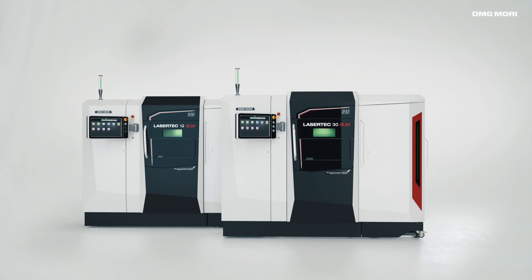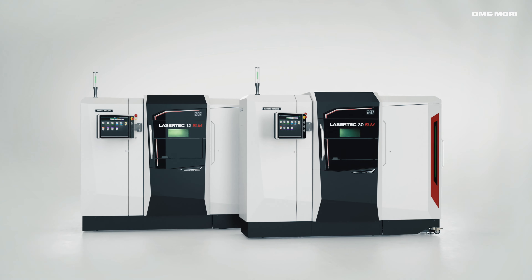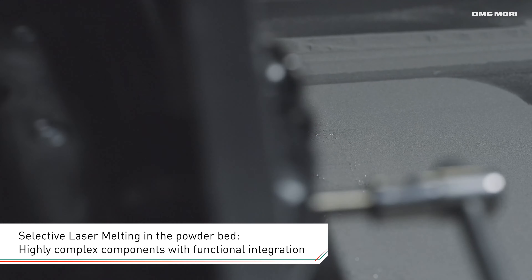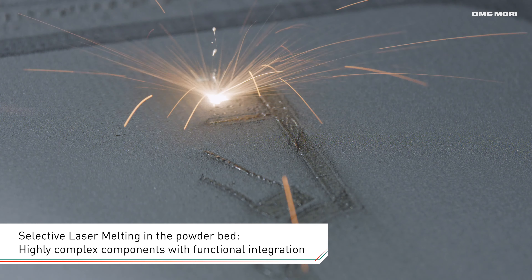DMG MORI Lasertek SLM Machines stand for high precision Selective Laser Melting with powder bed process and offer additive manufacturing of complex parts with functional integration.